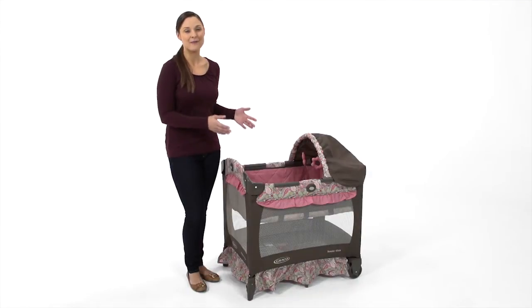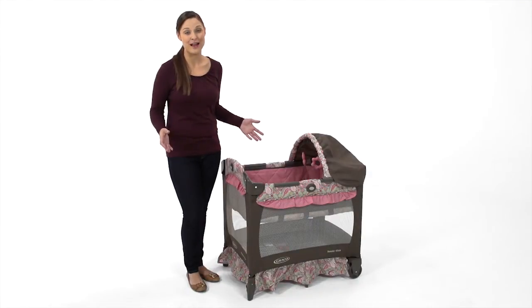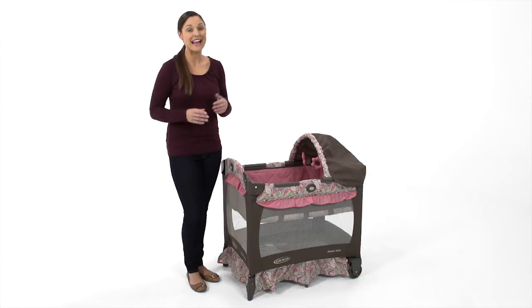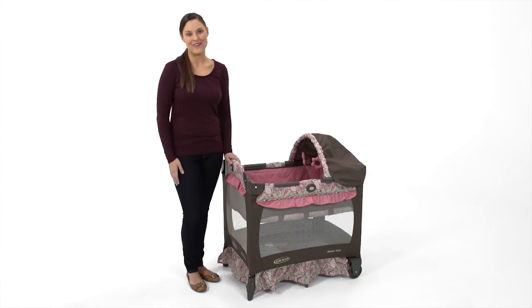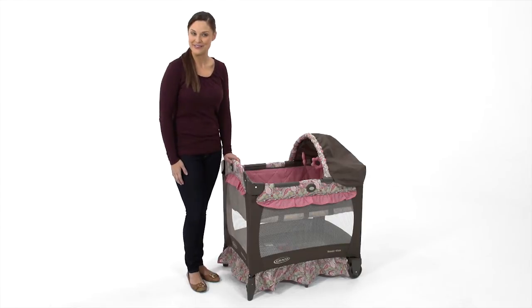With its lightweight, compact frame that makes it perfect for travel, a bassinet for infants and a toddler play yard, the Travel Lite Crib is a must-have for any mom on the go. And it's exclusively from Graco.